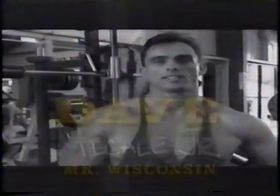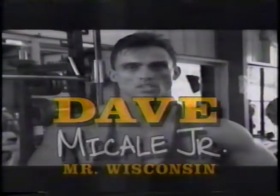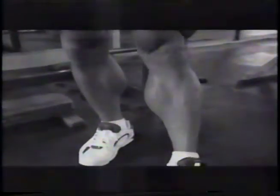My name is David McCauley. I just won the 1992 Mr. Wisconsin, and I flew all the way down here to Venice Beach to show the boys what true leg training is all about. I always work my calves first because I believe that working the weakest body part first is always best.